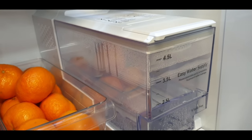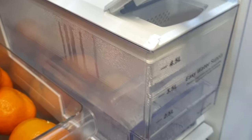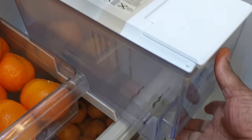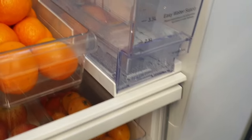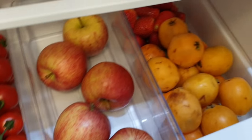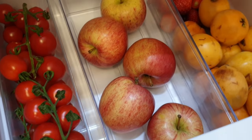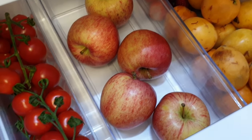The water holder holds 4.5 liters of water. If you want to wash it, you can just pull it out completely, wash it, refill it, and put it back. I love it - great design! Down here I have fruits: some tomatoes, tropical fruits, and strawberries. Everything is washed and ready to use - it helps my kids and my husband eat more fruit and eat more healthily.